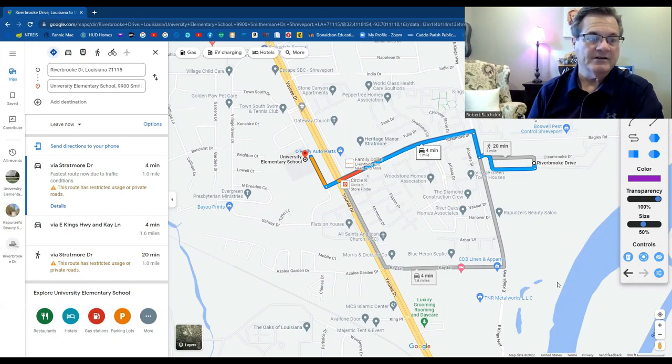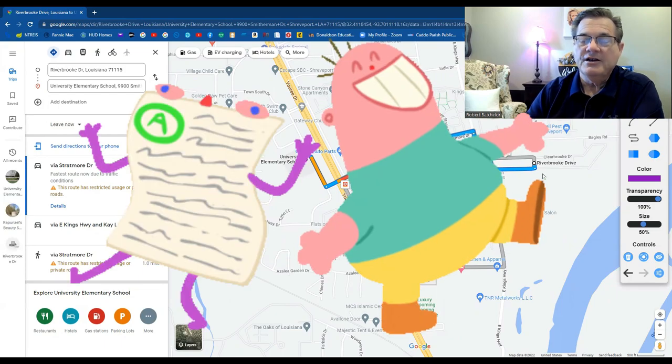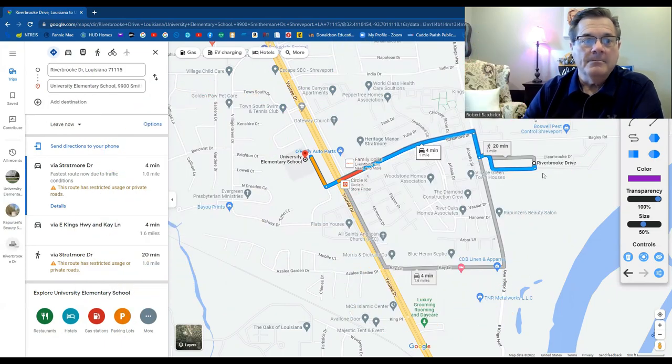Especially at the elementary level, there are several schools at your disposal — five or six — so it just depends on the drive and the reputation of the school and what you hear others say. The drive to University Elementary is four minutes — close. You just cut across and you're right there. So it's a great location for your elementary school.